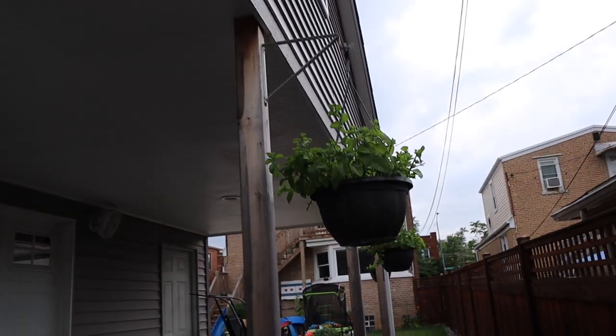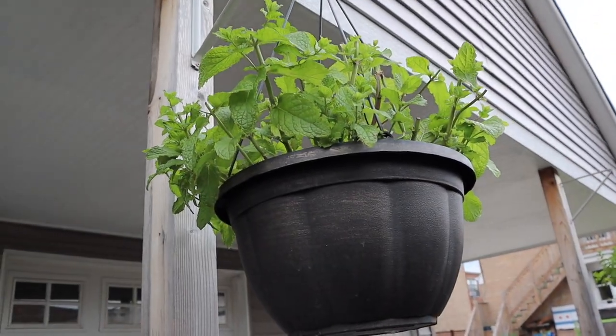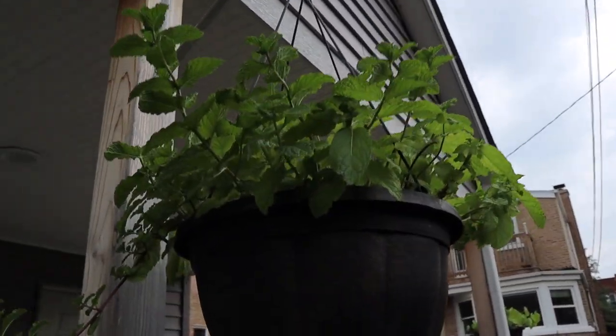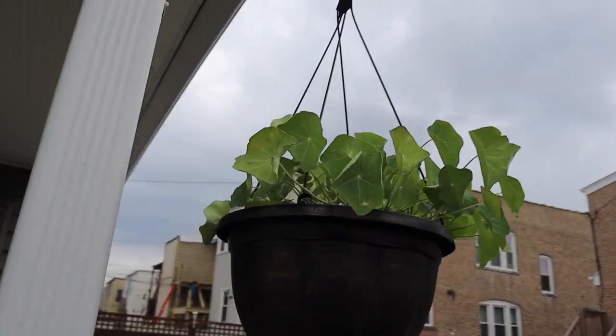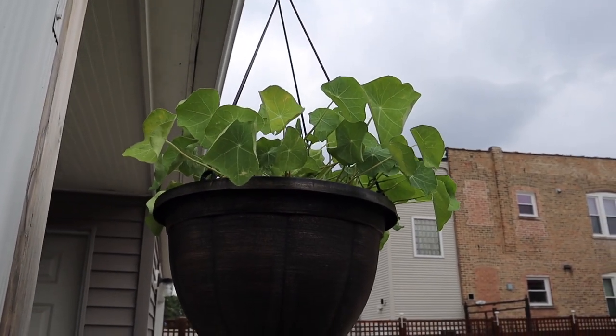I just harvested a lot of my mint, so it's not looking as lush as it usually does, but we've got mint here. And then I've got my trailing nasturtium, which is coming along — no flowers yet but definitely coming along really nicely.